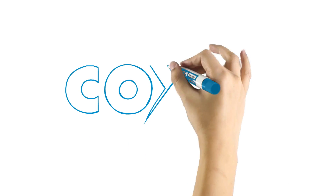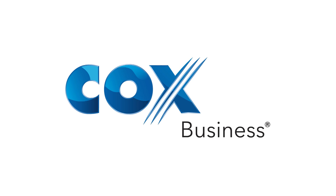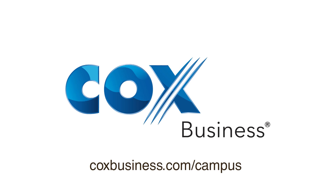Proven performance, innovative solutions, and unprecedented local support. Contact Cox Business today at coxbusiness.com/campus.